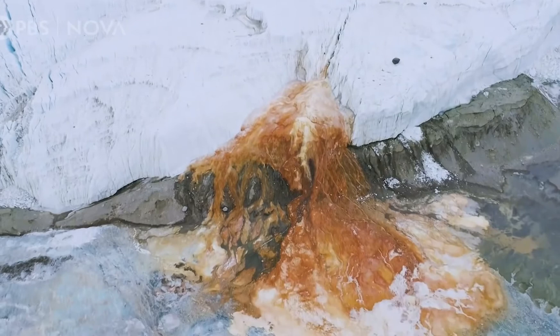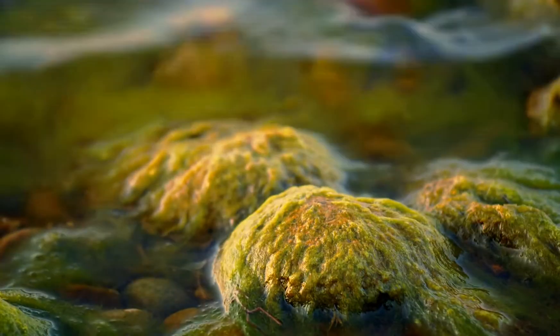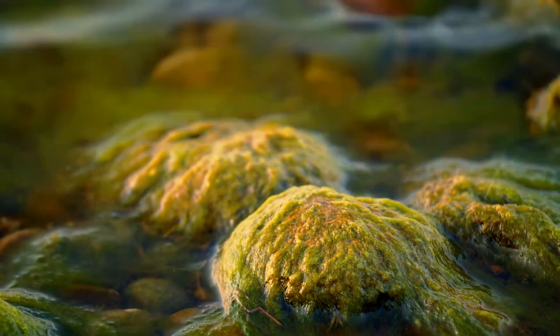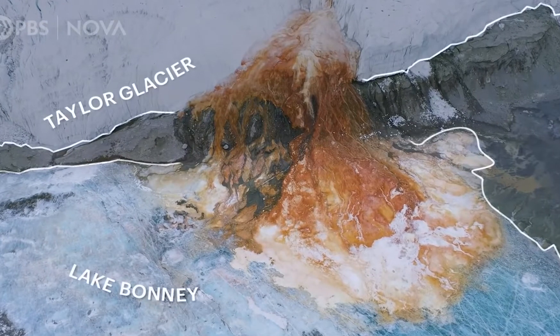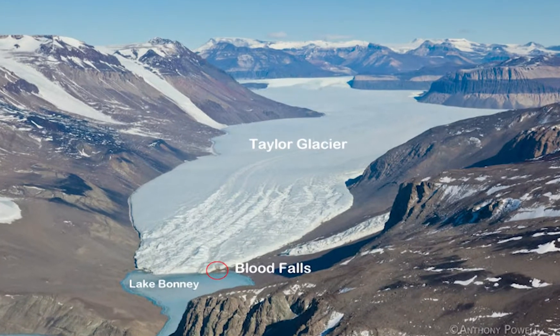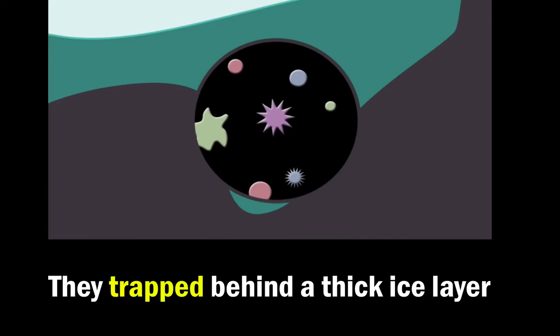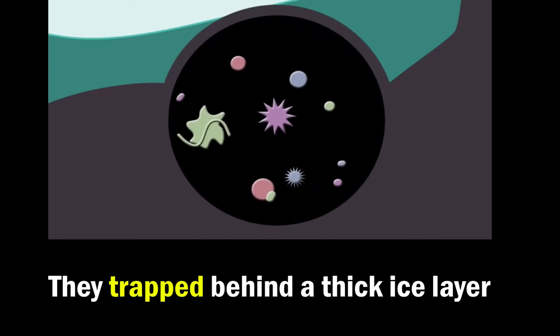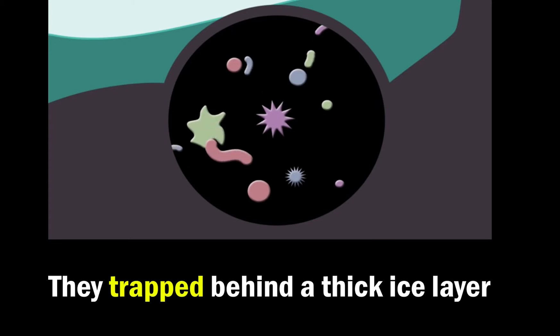In 1911, the red tint of the frozen waterfall was discovered and supposed to be due to algae when geologists first found it. The Taylor Glacier had encased a small pool of water with an ancient population of bacteria about two million years ago. They have been trapped behind a thick ice layer ever since, sealed inside a natural time capsule.